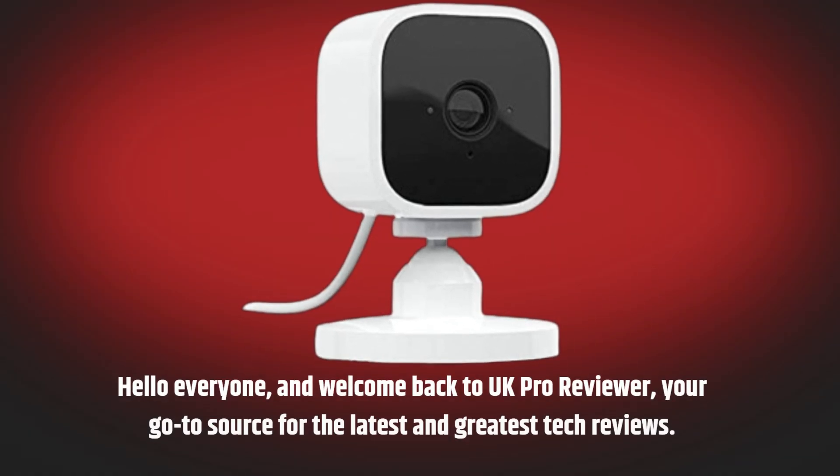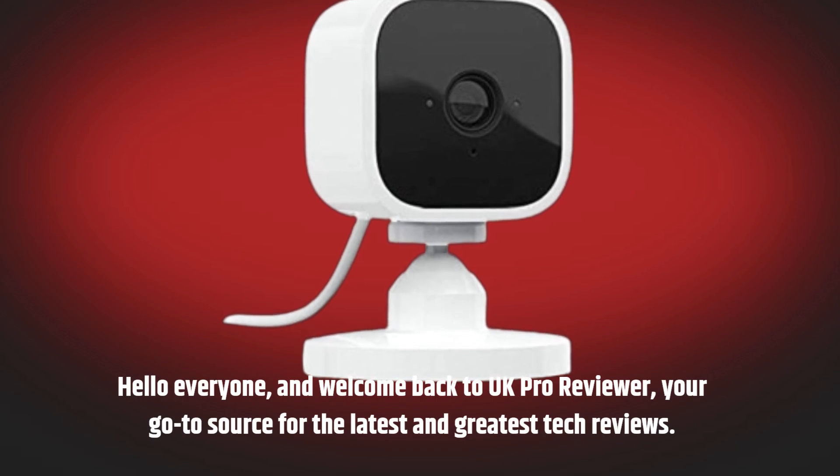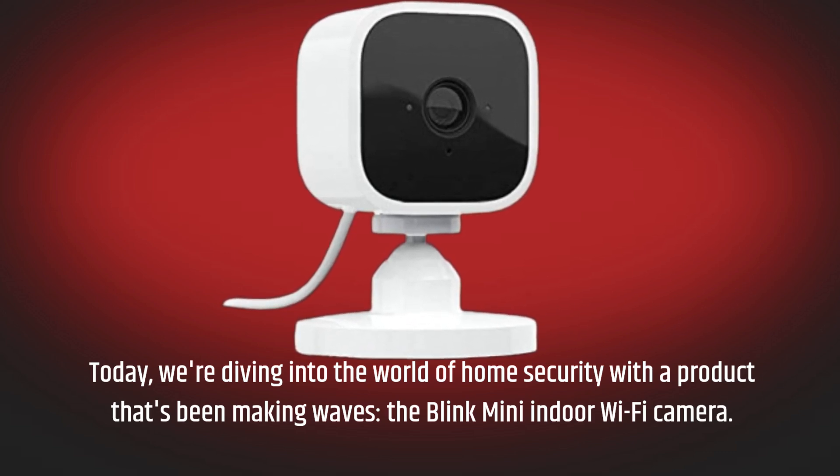Hello everyone, and welcome back to UK Pro Reviewer, your go-to source for the latest and greatest tech reviews. Today, we're diving into the world of home security with a product that's been making waves: the Blink Mini Indoor Wi-Fi Camera.